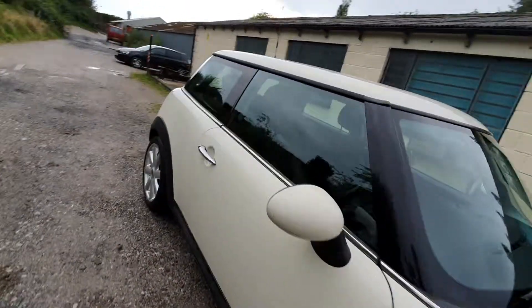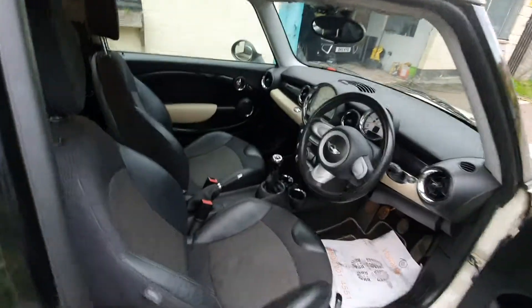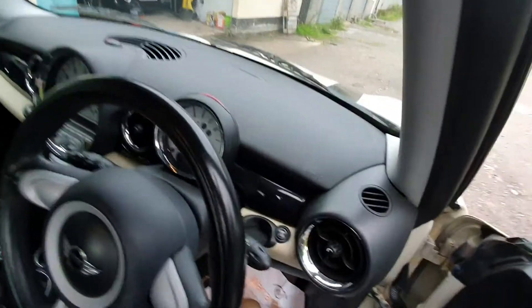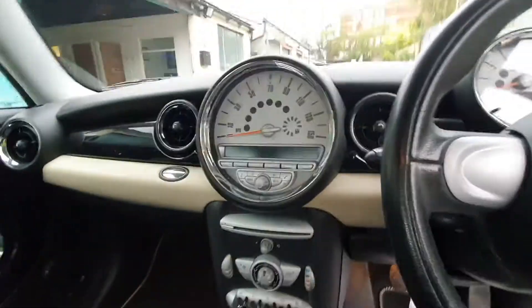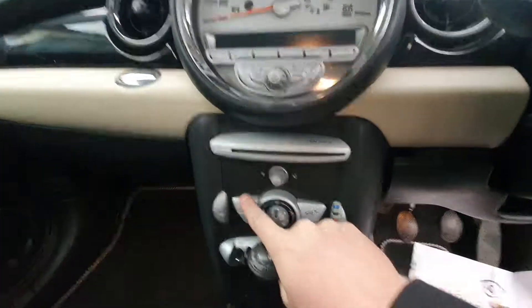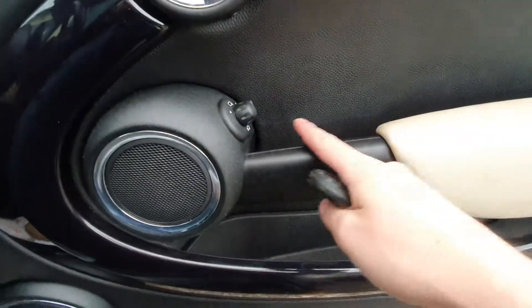Let's have a look at the interior. As you can see, it's got the half leather interior. It's a six-speed manual, pretty economical, plenty of power, great for all manners of driving. It's got air conditioning which works and blows cold. It's got electric windows and folding electric mirrors.